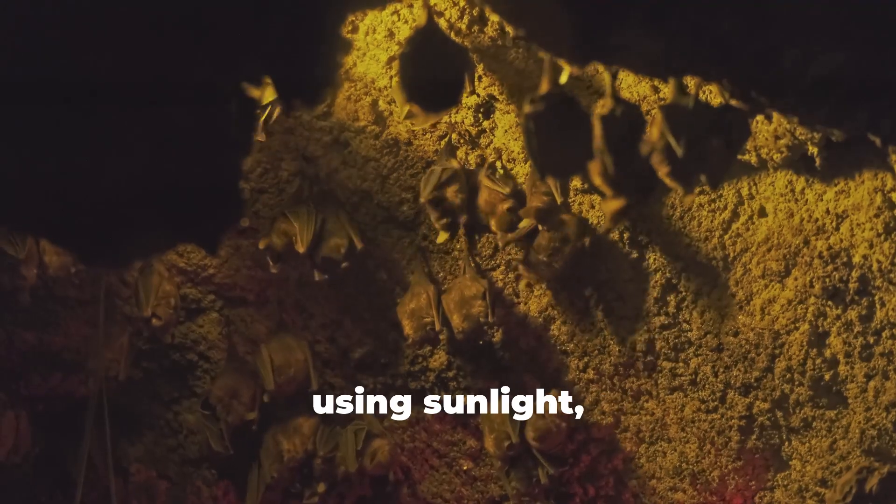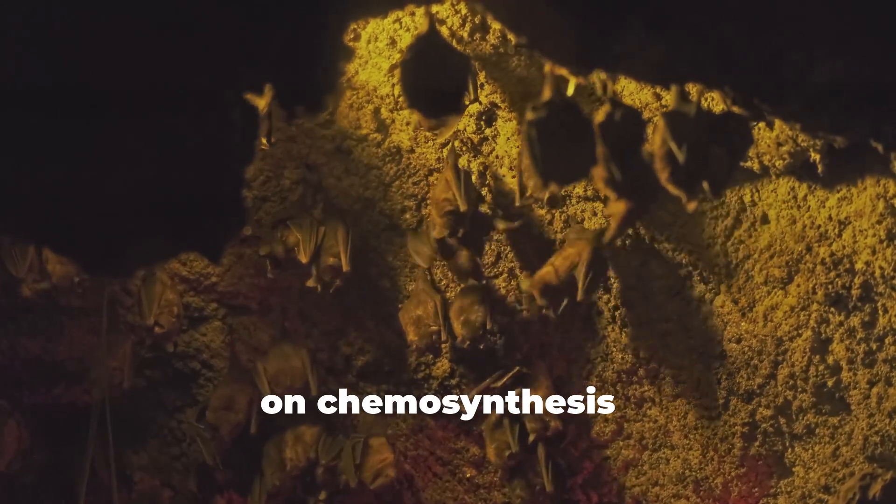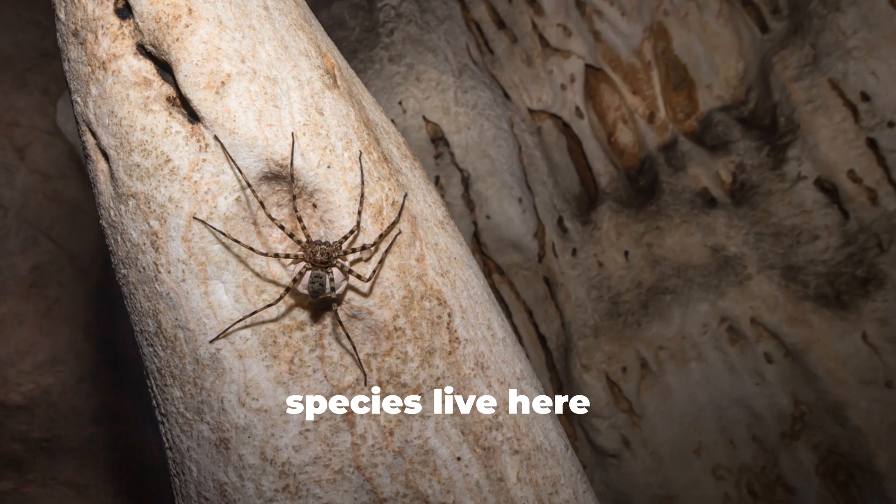Instead of using sunlight, organisms here rely on chemosynthesis — using chemicals to create energy. More than 50 species live here.